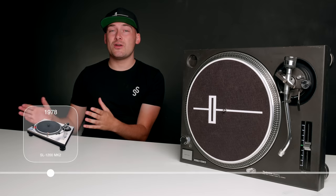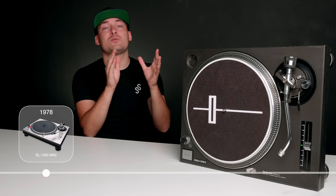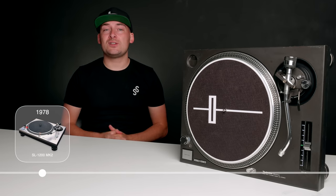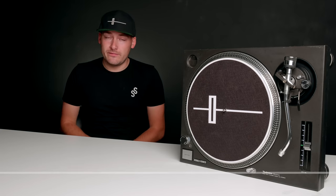Over here in Europe, it sold as the 1210. The main differences between the SL-1200 and the 1210 are the darker paint job and the ability to change the voltage from 110 up to 240 volts.